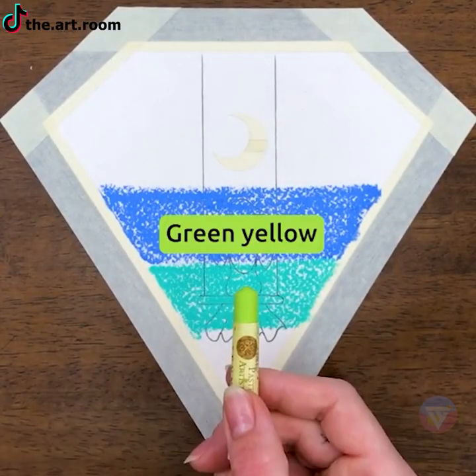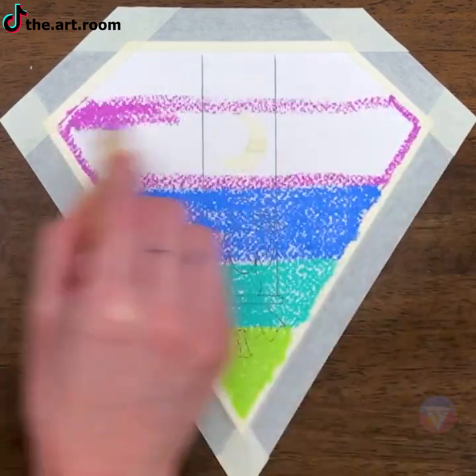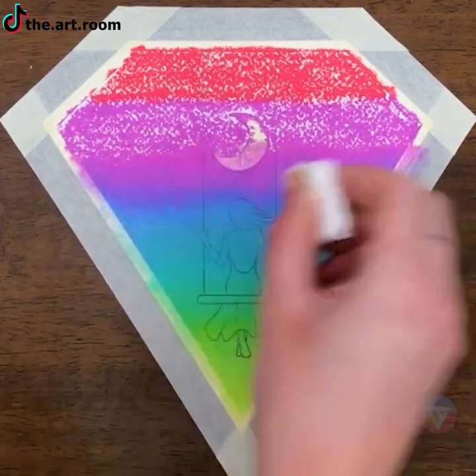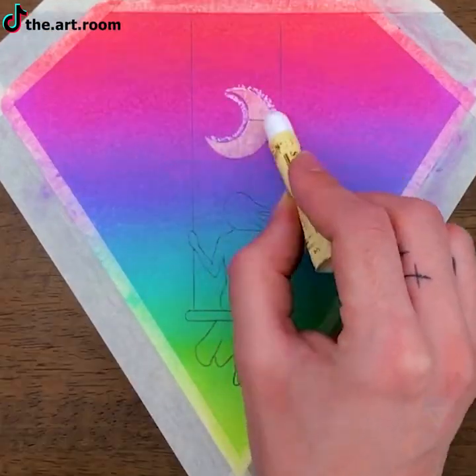Here's a guide to an awesome piece of art that uses paints, a correction pen, a cotton swab, and a pencil. Try this at home and share how it turned out with us in the comments.